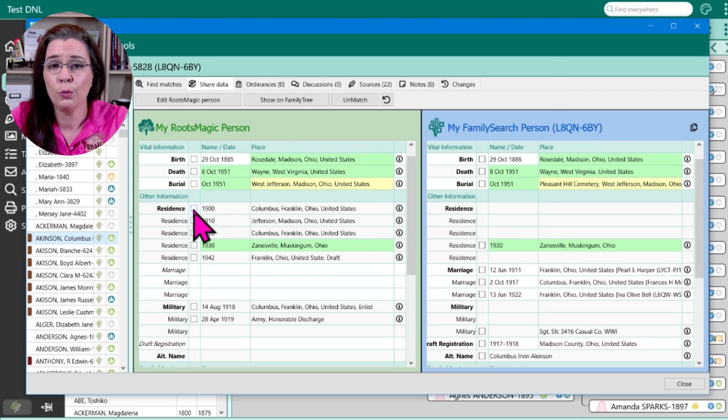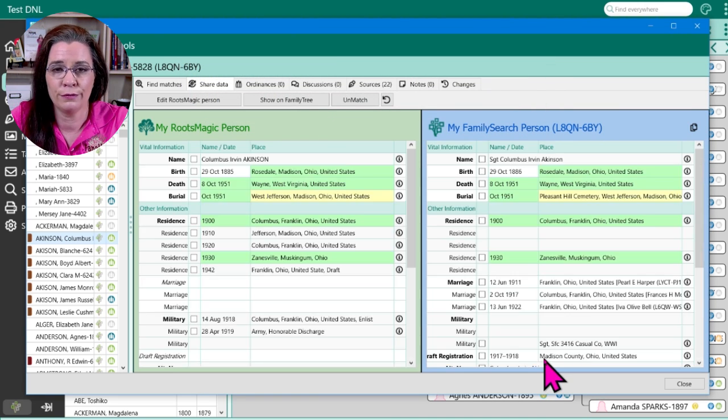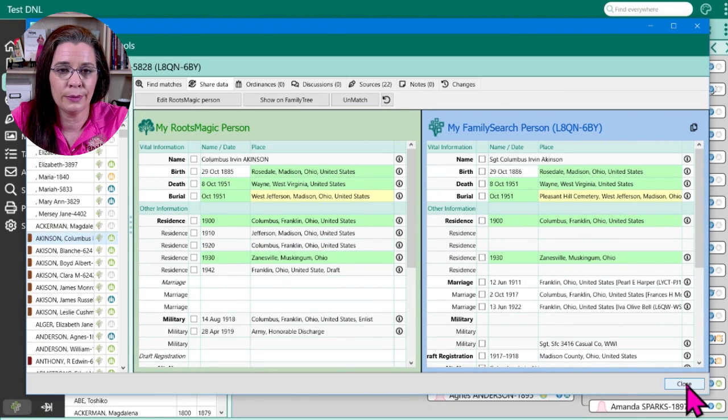Set aside the fact that syncing our tree with FamilySearch is a time-consuming problem that neither Family Tree Maker nor Roots Magic can resolve — it's just the nature of the FamilySearch collaborative program. But Roots Magic wins with writing to FamilySearch because, at the time of this video, Family Tree Maker can only read data from the free website, not write to it.